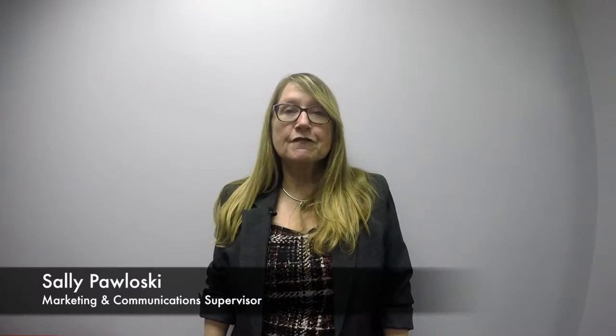I oversee all the purchasing of all of our materials and packaging materials that we use here at the facility. My favorite part of my job is interacting with all the different personalities and all the different departments here at Growflex.